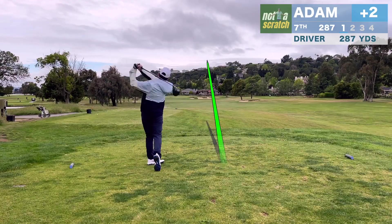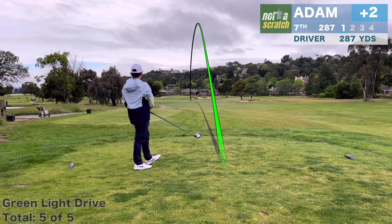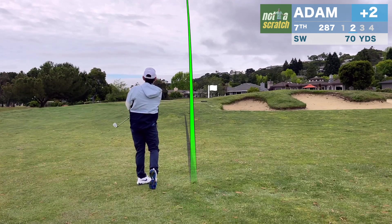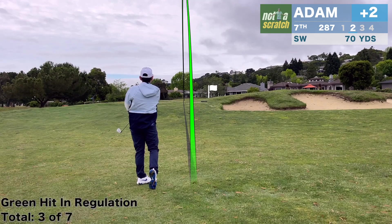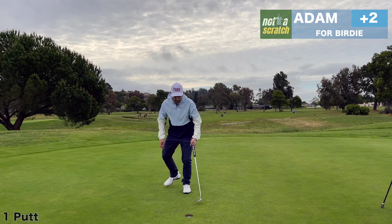Wind became a factor throughout the day — right at the right bunker, unfortunately. And between wind and a bad strike, I only got about 210 out of that drive. But this one gets rewarded with an incredible bounce right towards the pin, and it's basically a kick-in birdie.